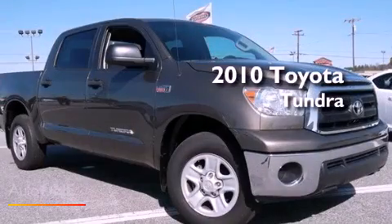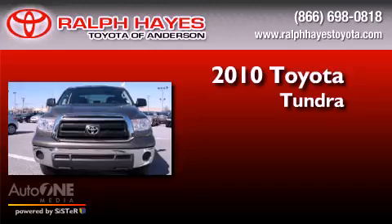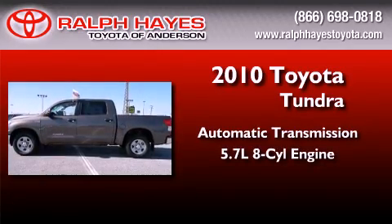This is a certified pre-owned 2010 Toyota Tundra. This truck has an automatic transmission and a 5.7 liter V8.